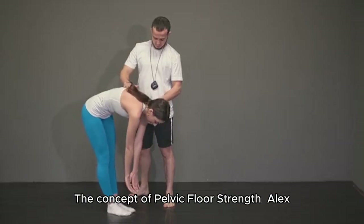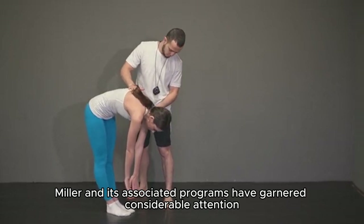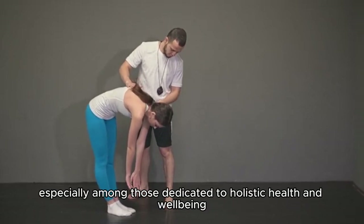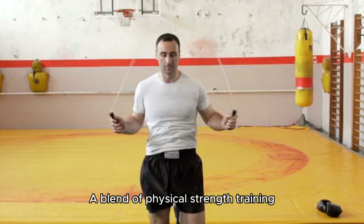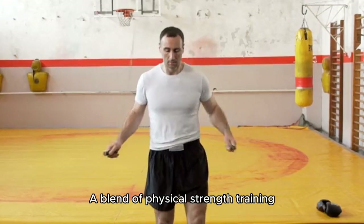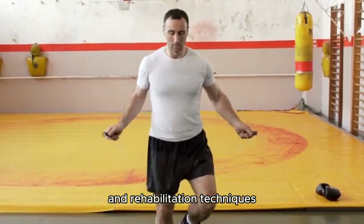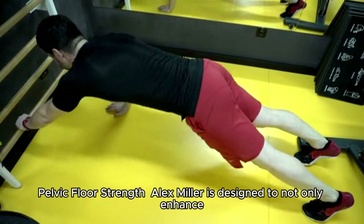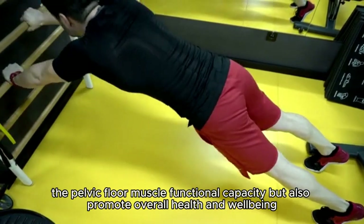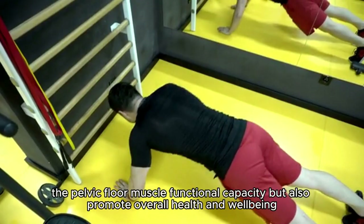The concept of Pelvic Floor Strength Alex Miller and its associated programs have garnered considerable attention, especially among those dedicated to holistic health and well-being. It is a blend of physical strength training, functional conditioning exercises, and rehabilitation techniques designed to not only enhance the pelvic floor muscle functional capacity but also promote overall health and well-being.